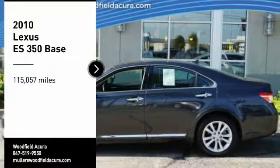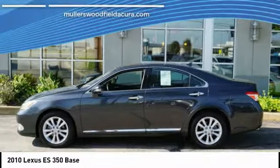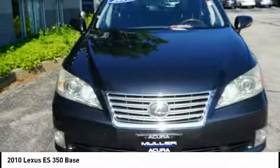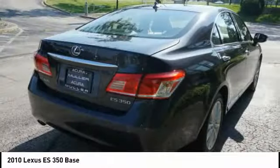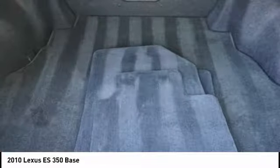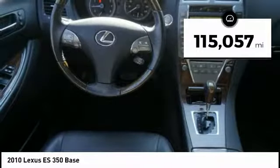Make a great choice today with the 2010 ES350. The Lexus ES350 is a sophisticated combination of distinctive styling, luxury, and smooth performance. A 3.5 liter V6 engine propels the ES from 0 to 60 miles per hour in 6.8 seconds. The countless standard interior features transport you to a new level of luxury and convenience. This vehicle has less than 120,000 miles.